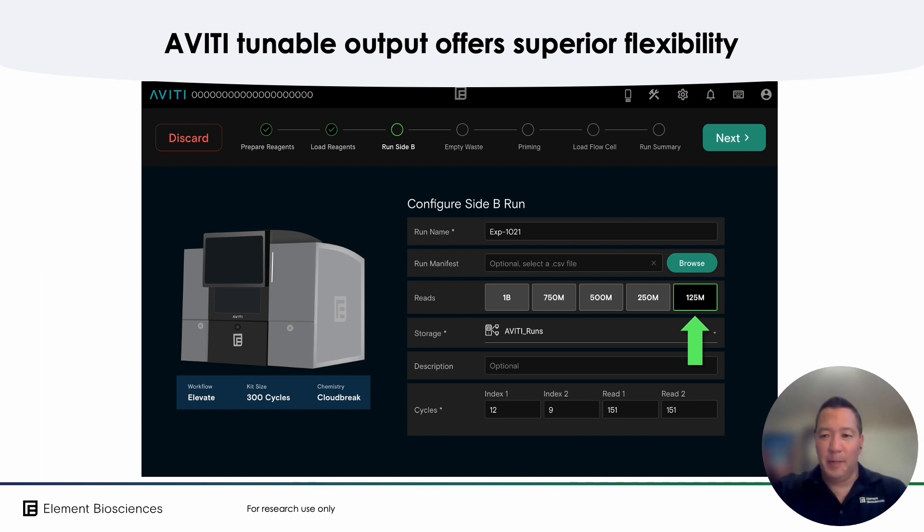Competing platforms offer complicated menus of flow cells that you must commit to keeping on hand if you don't want to wait, and they're usually organized in an array of steeply ramping price points that limit your choice to the run cost you can afford. This usually means your per-read cost or your per-gigabase cost is much higher than you would pay for the largest flow cell they offer. So let's flip through a few side-by-side examples of how the Aviti can save you time and money using just one Aviti flow cell type when combined with the instrument's unique flexibility features.